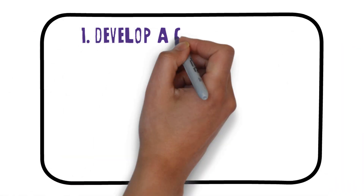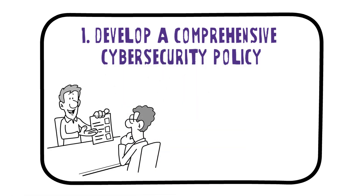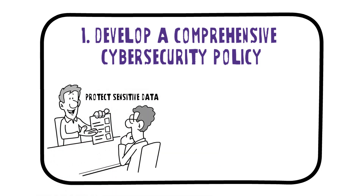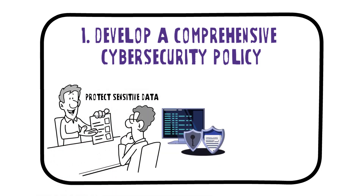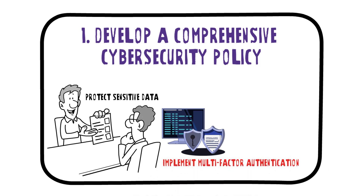1. Develop a comprehensive cybersecurity policy. Create clear guidelines on how employees should handle and protect sensitive data. Define strong password requirements and enforce regular changes. Implement multi-factor authentication for enhanced access control.